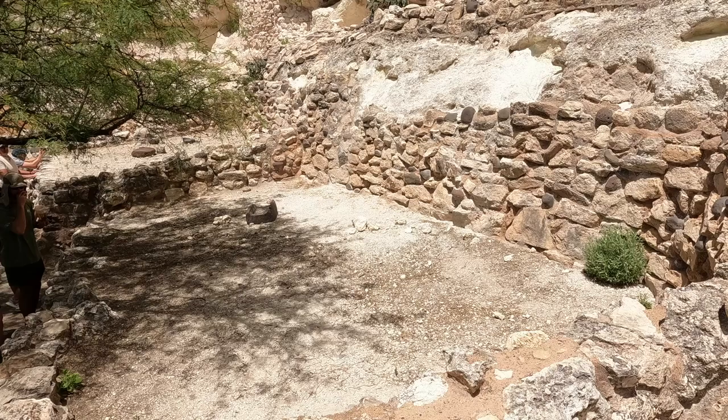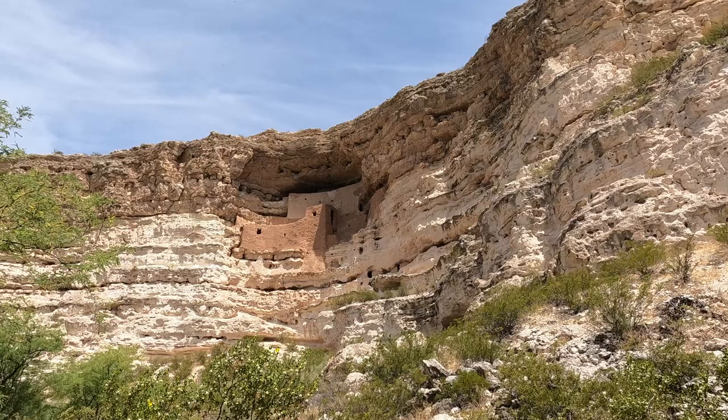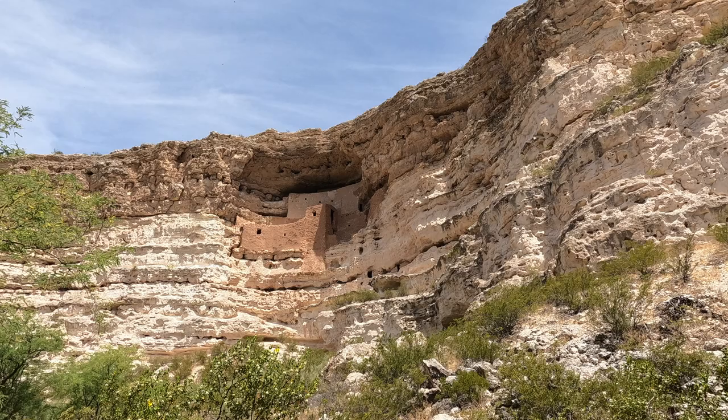Here are some still shots of our visit to Montezuma Castle. There are a lot more videos coming up, so please stay tuned. A thumbs up would be appreciated, and please don't forget to subscribe. Thank you.